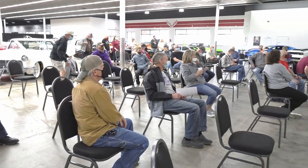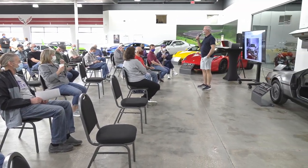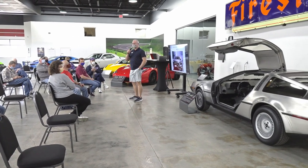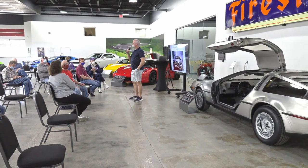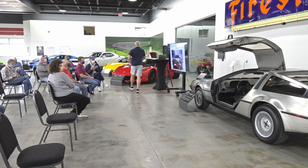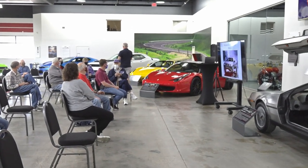Good morning. Thank you for coming this morning to the Middle Stream Car Collection for our featured car presentation this month on the DeLorean. We have a very special guest from the past arriving shortly — Doc Brown. Has Doc arrived yet, or did he overshoot the year?